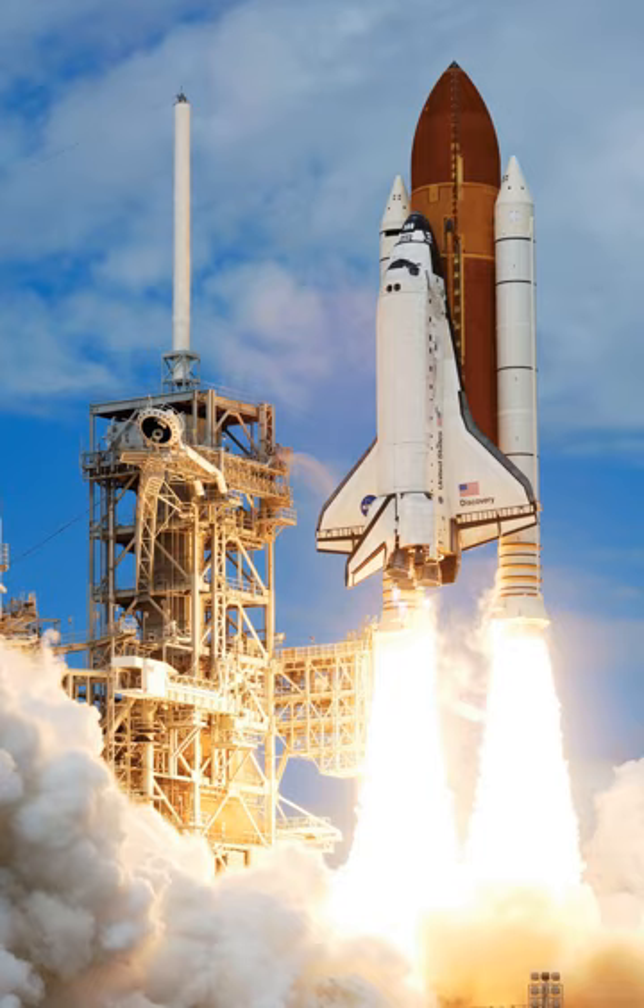The Space Shuttle was the first operational orbital spacecraft designed for reuse. It carried different payloads to low Earth orbit, provided crew rotation and supplies for the International Space Station, and performed satellite servicing and repair. The orbiter could also recover satellites from orbit and return them to Earth. Each shuttle was designed for a projected lifespan of 100 launches or 10 years of operational life, although this was later extended. The person in charge of designing the STS was Maxime Faget, who had also overseen the Mercury, Gemini, and Apollo spacecraft designs.